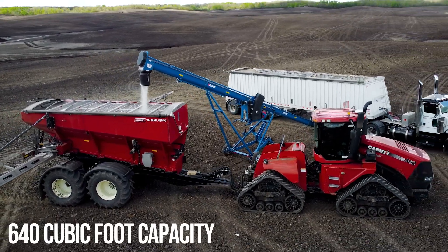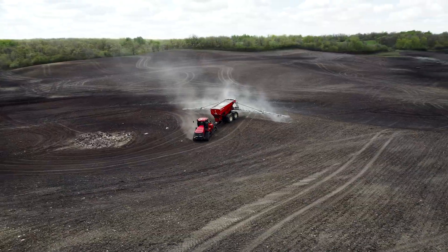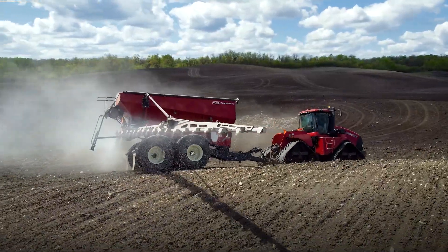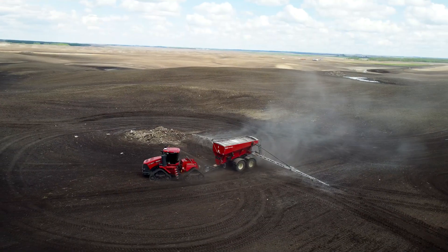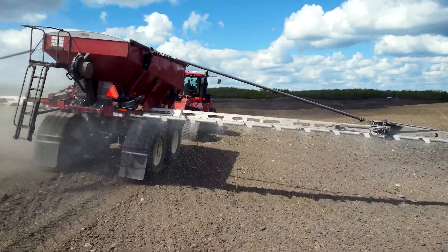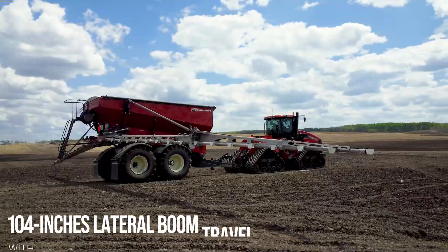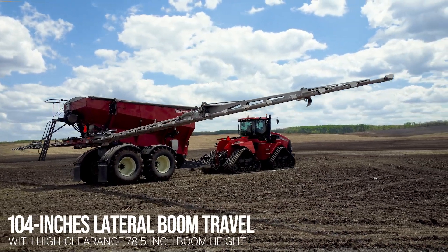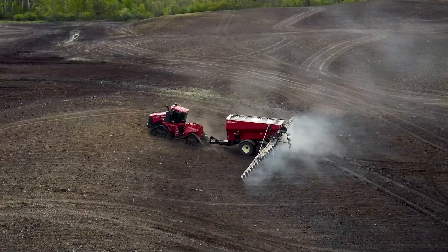We like the capacity of it, and we like the way it handles the hills — the height of the boom is quite a bit higher. We don't have a lot of acres with hills but the acres we have are extreme, with a lot of dips and dives. Having a boom with adjustability that goes a lot higher gives us the opportunity to travel a little faster without worrying about the boom hitting the ground.